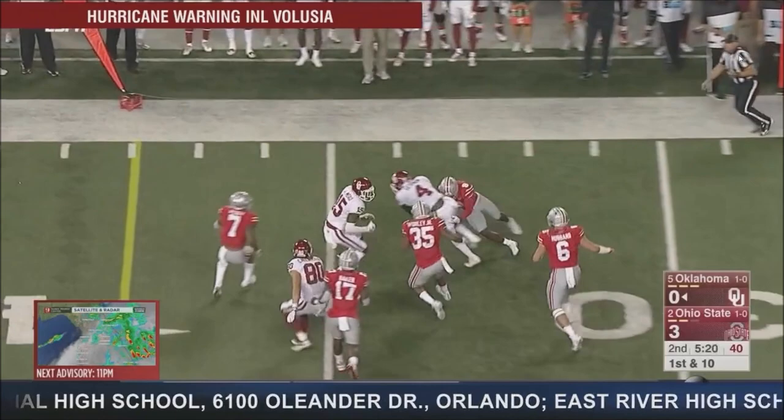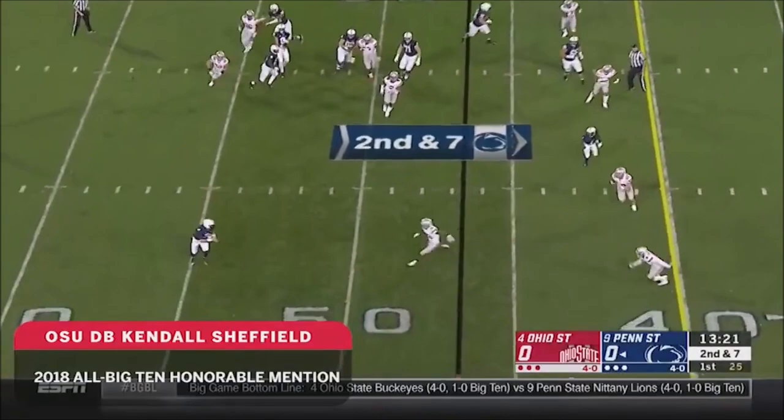Mayfield flips it short, and the catch is made by Sermon out of the backfield. Slot receiver.